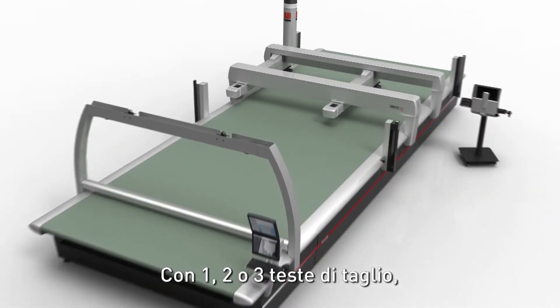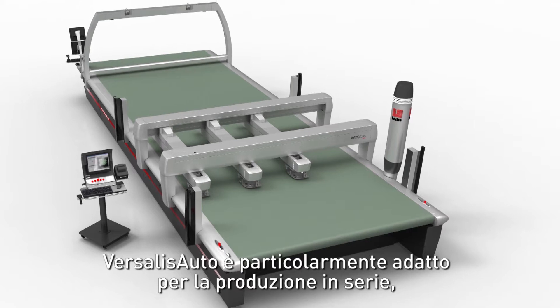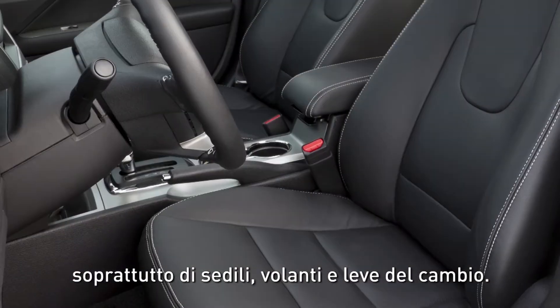With one, two or three cutting heads, Vesalis Auto is particularly suitable for mass production, especially for seats, steering wheels and gear sticks.